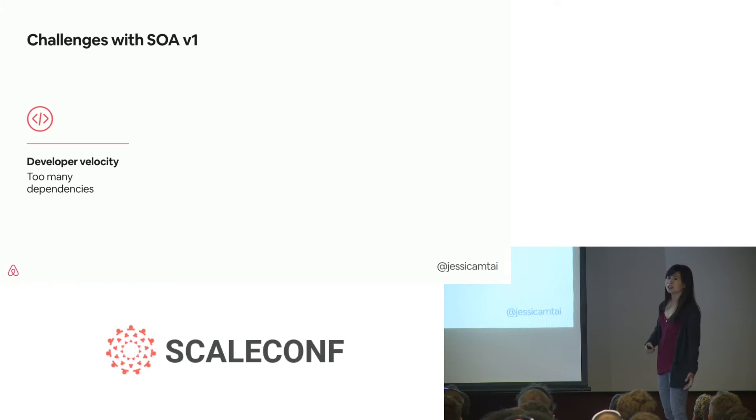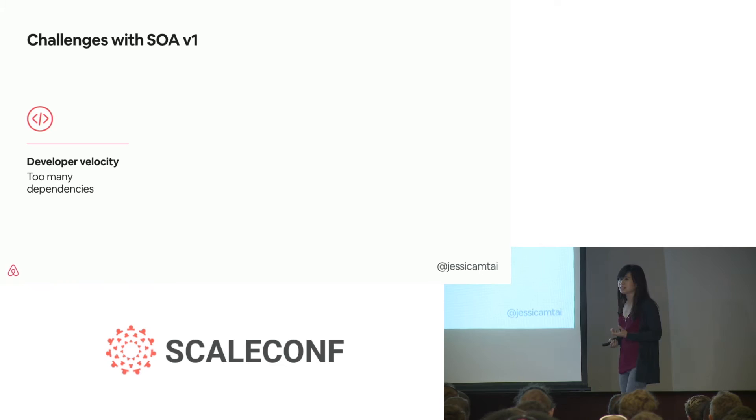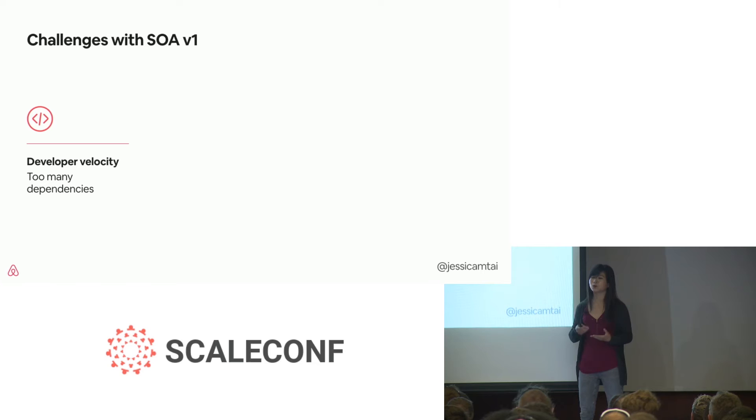This brings us to four specific challenges we were trying to address with our SOA v1. Developer velocity — the speed at which engineers are able to make their changes. In Monorail, developer velocity was hindered because we couldn't deploy fast enough. Now the issue we're seeing is that services have way too many dependencies. It's harder for engineers to figure out what needs to be changed to complete a feature.